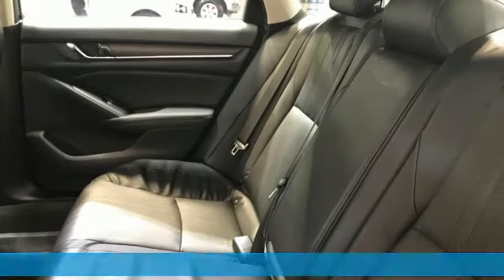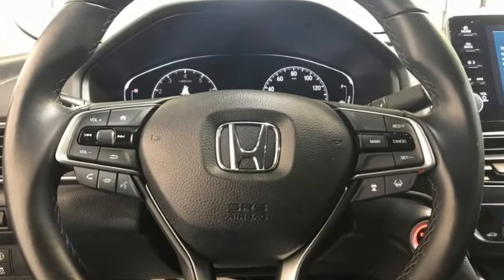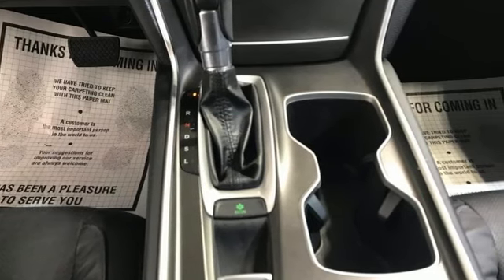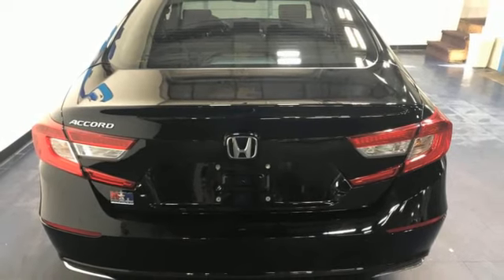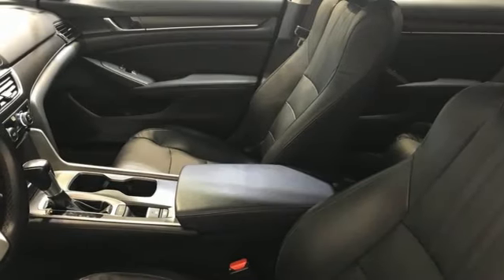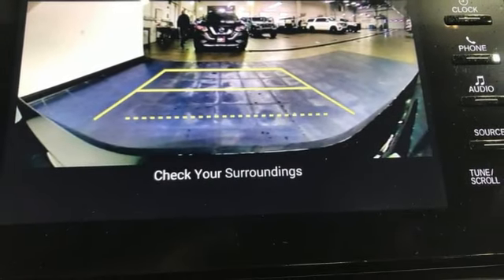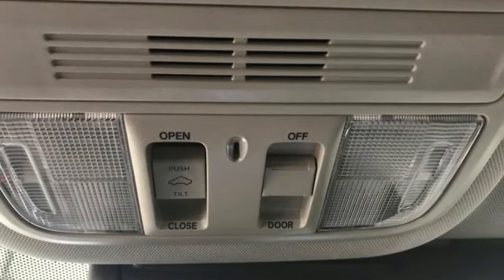It comes with all the amenities you need: Bluetooth wireless audio streaming, remote engine start, front heated leather bucket seats, auto dimming rear view mirror, Bluetooth hands-free link, dual zone climate control, intercooled turbo inline four-cylinder engine, express open and closed sliding and tilting sunroof, and gas pressurized shocks.